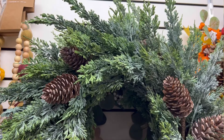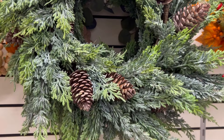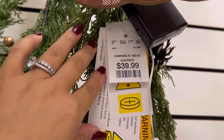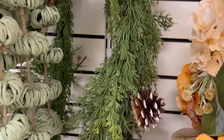Now moving on to Home Goods — they were just stocking some of the holiday decor and there's not a lot yet on the shelves for this location. But these are the items that sell out really fast. Usually their wreaths and sometimes their garlands are exquisite for a good price.